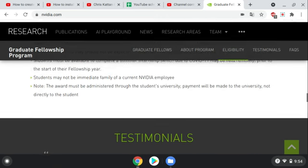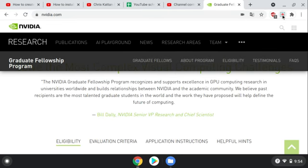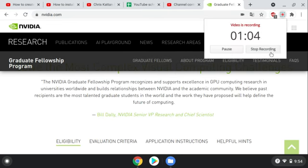This is a solid opportunity to help fund your PhD. Check this website out. Good luck and mahalo for watching.